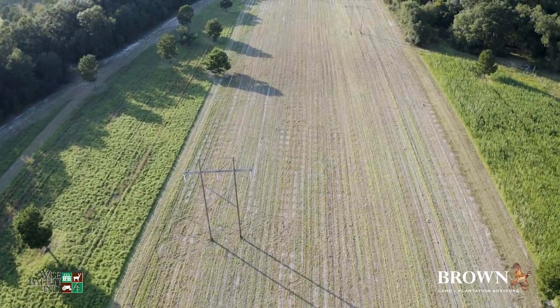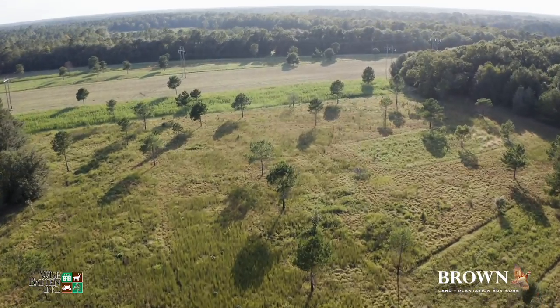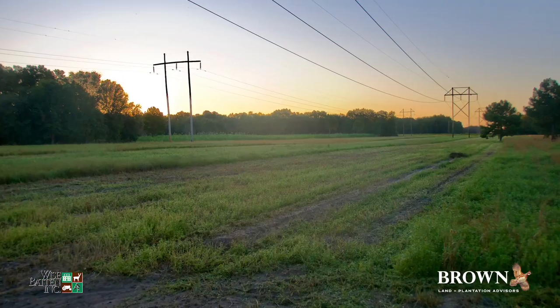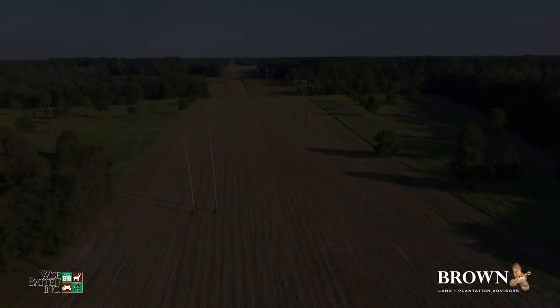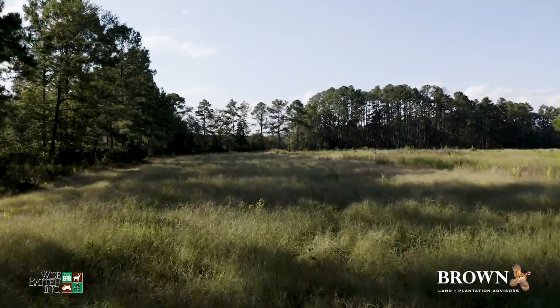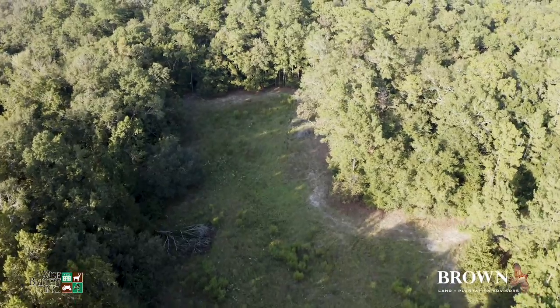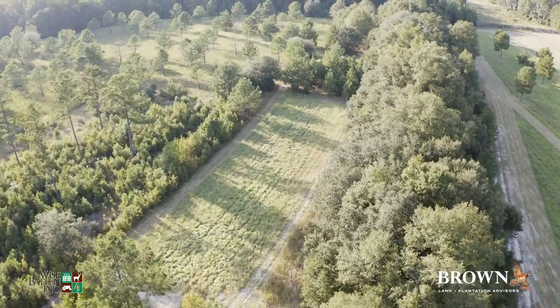The dove field seems to be a natural spot for birds. This year the field is not planted, but we've seen a fair amount of birds even without a quality food source. There are also good populations of whitetails and turkeys here, and established food plots and baiting sites are found throughout the property.